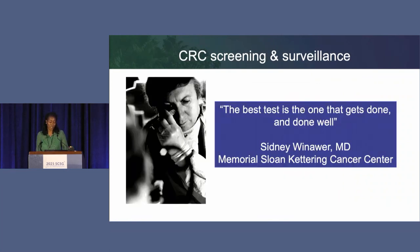When it comes to colon cancer screening and surveillance, Dr. Wenauer's words continue to ring true: the best test is the one that gets done and done well. As endoscopists, this is something we always have to keep in mind, and hopefully some of these DDW abstracts give you additional tools and insights into our own daily practices. Thank you.